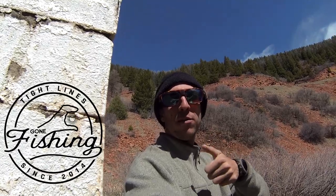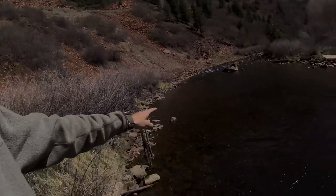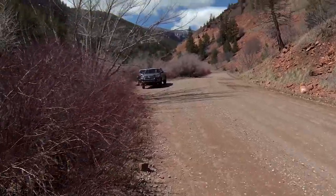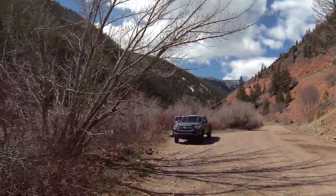Your man's excited, let's do this! I hope you guys enjoy the video — subscribe, it helps the channel out, give it a thumbs up if you like it. Let's go try to get some of these rises. There's fish rising everywhere!